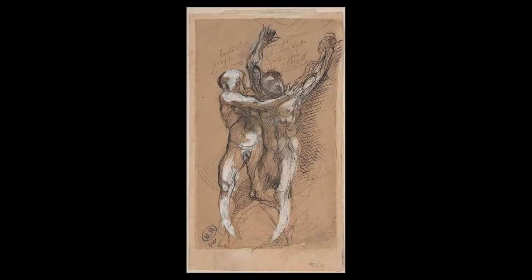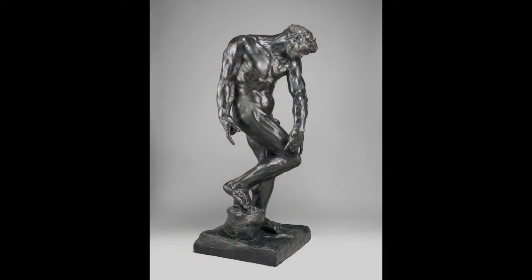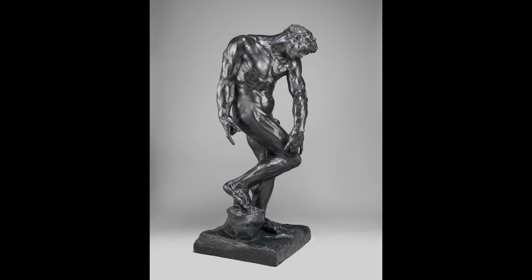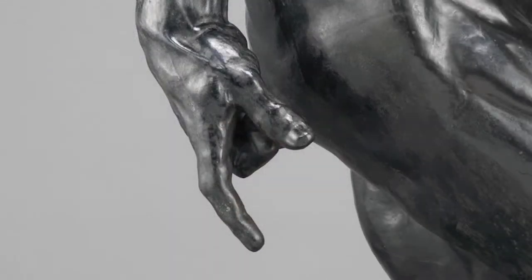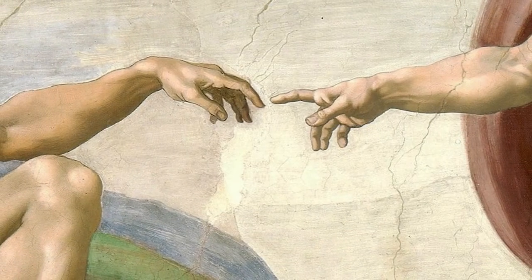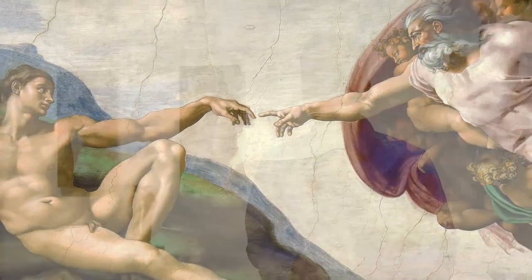Rodin had been sketching figures from the dismal first book of the Divine Comedy even before the commission started, bringing them to life in 3D forms. Rodin's rendering of Adam for the Gates particularly illustrates the hopelessness present at the entrance of Dante's version of Hell. His eyes are downcast in shame at humanity's first sin, and his finger points down to the earth, contrasting the well-known image of Adam reaching toward God on the ceiling of the Sistine Chapel.